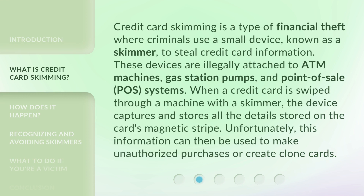Credit card skimming is a type of financial theft where criminals use a small device, known as a skimmer, to steal credit card information. These devices are illegally attached to ATM machines, gas station pumps, and point-of-sale (POS) systems. When a credit card is swiped through a machine with a skimmer, the device captures and stores all the details on the card's magnetic stripe. This information can then be used to make unauthorized purchases or create clone cards.